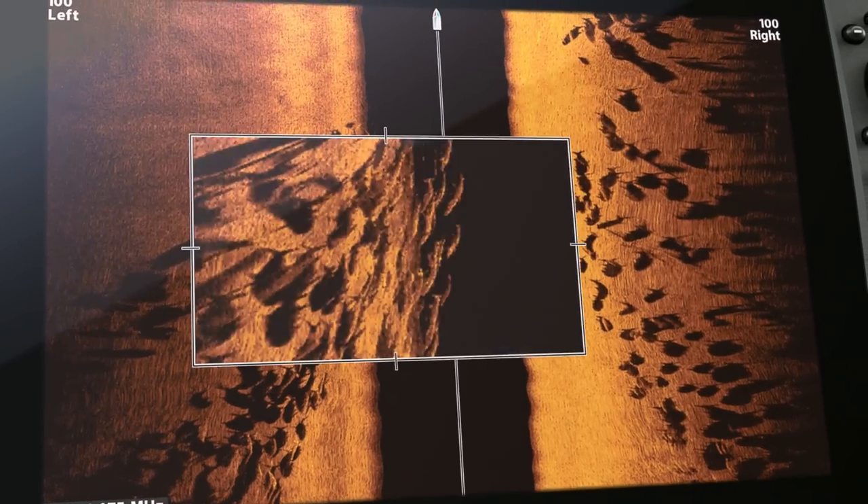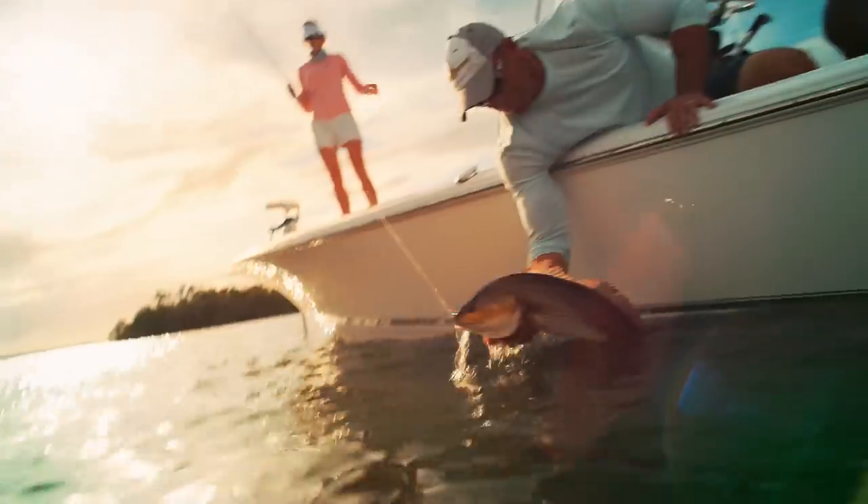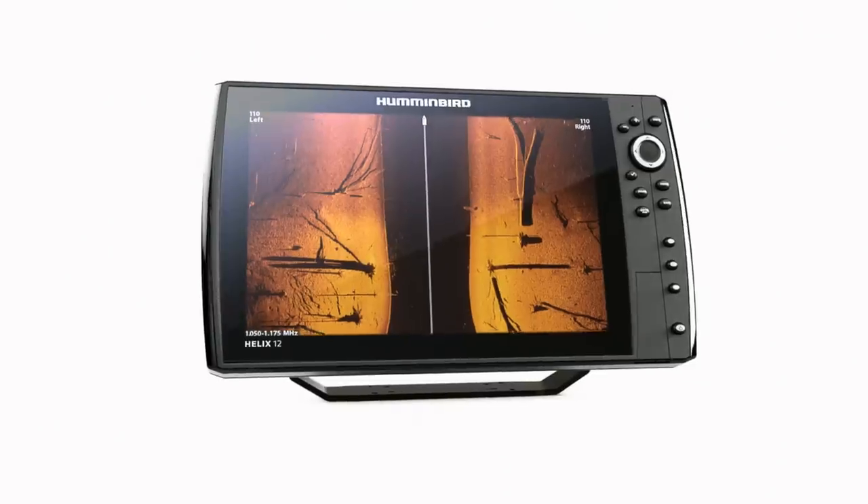Down to a fish's species and direction. Because more detail means more of this. Only from Humminbird.